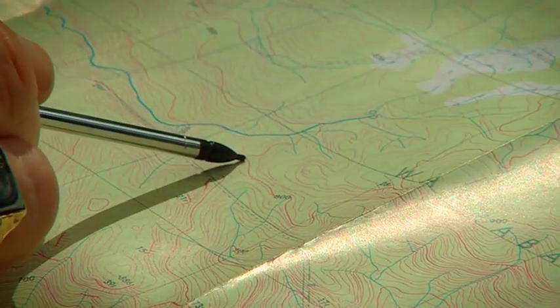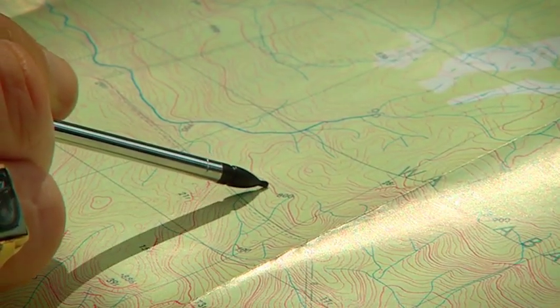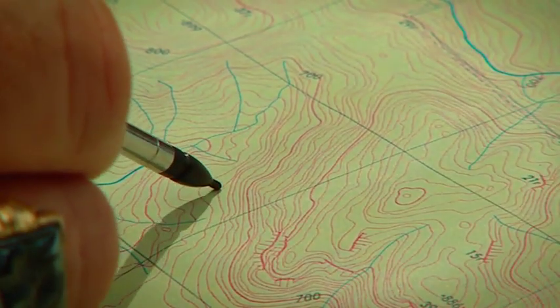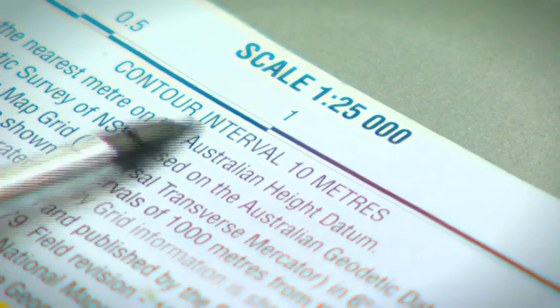This line represents all the points on the ground at the same elevation above sea level, and you can see here how the lines follow that shape. Each successive contour line represents a change in vertical elevation above sea level, and this is called the contour interval, which is a set amount that is specified on the map.